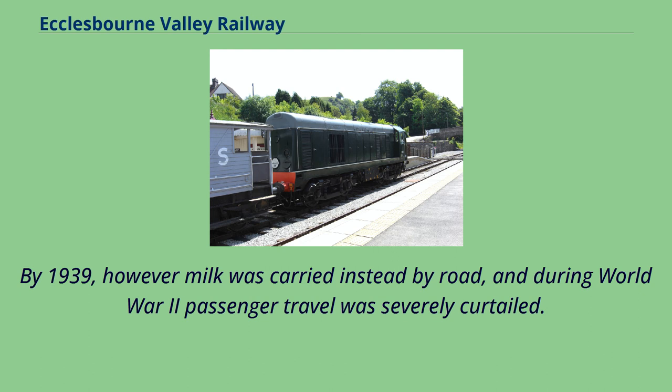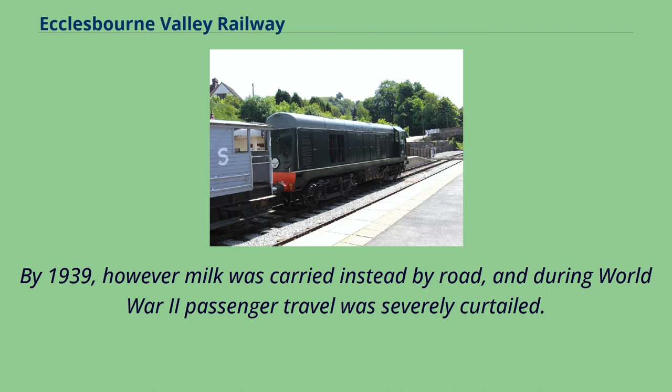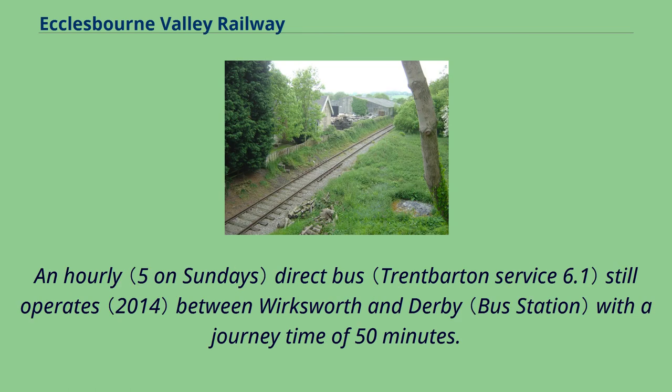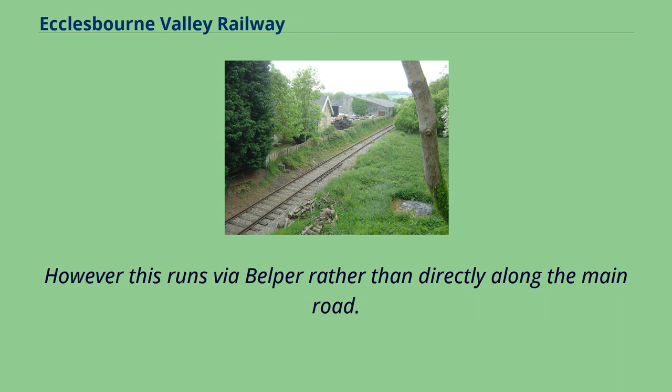By 1939, however, milk was carried instead by road, and during World War II passenger travel was severely curtailed. There was also the hourly number 37 bus, which led to a decline in passenger numbers. Passenger trains were temporarily suspended in 1947 and were officially ceased in 1949. An hourly direct bus still operates between Wirksworth and Derby with a journey time of 50 minutes.